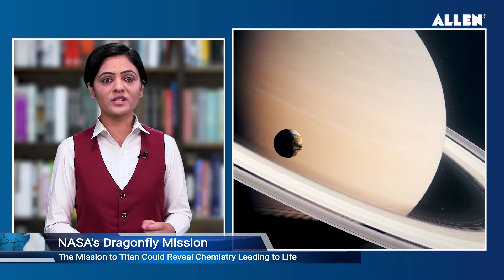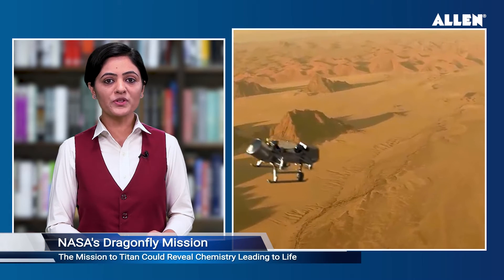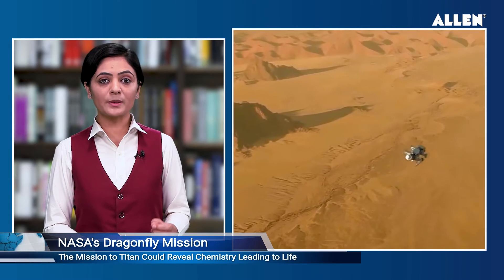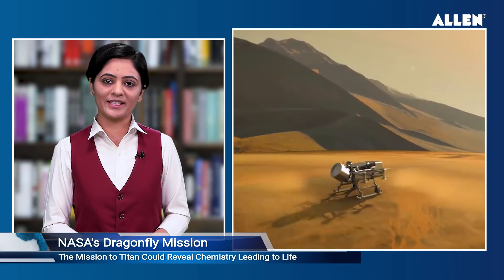Sampling and measuring the composition of Titan's organic surface materials to characterize the habitability of Titan's environment and investigate the progression of prebiotic chemistry. Ye mission 2023 mein launch ho ga and will reach Titan in the mid of 2030s.